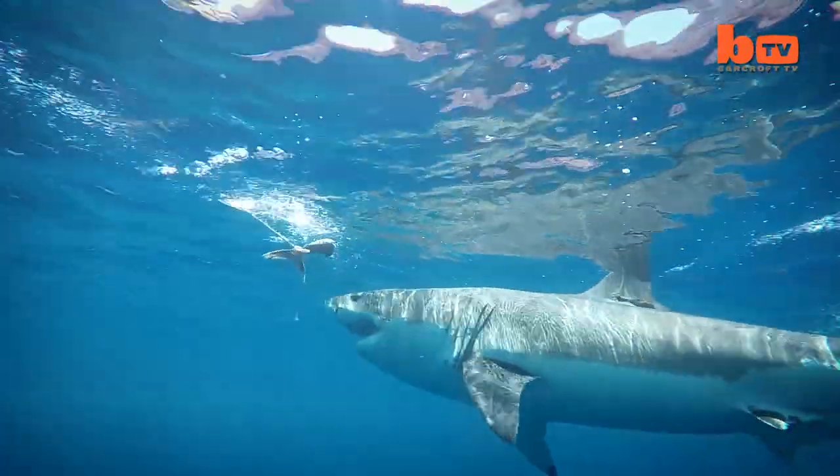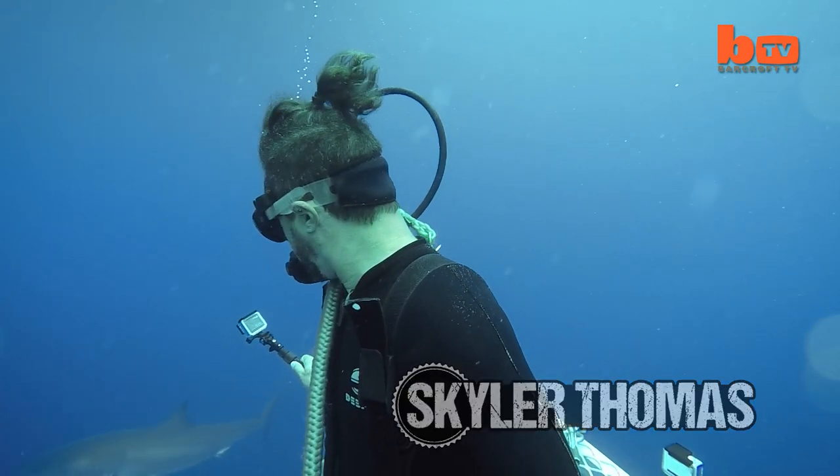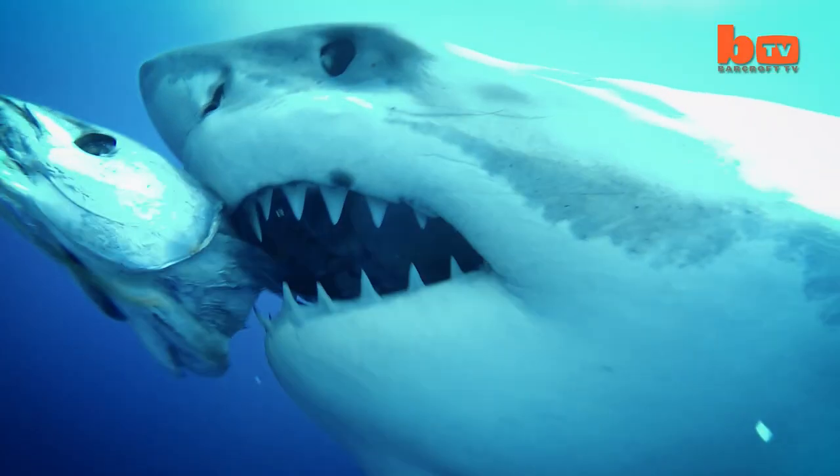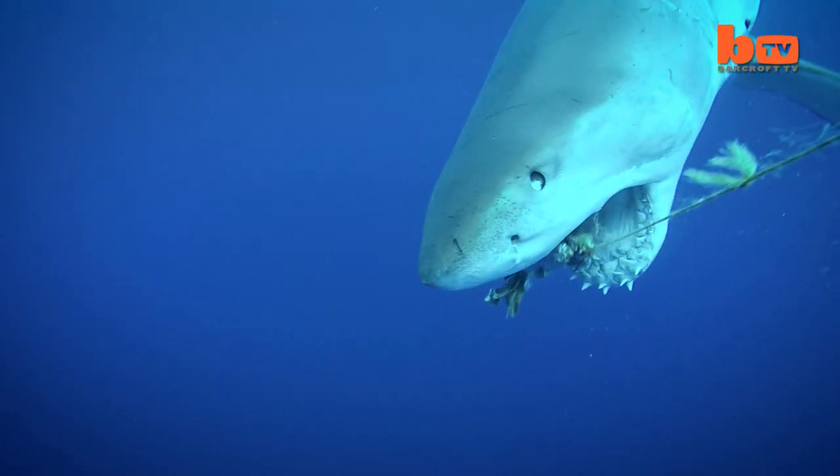Getting up close with great white sharks, filmmaker Skylar Thomas has captured impressive footage which clearly shows the workings of their jaws, including a rare shot of a tooth falling out by itself.